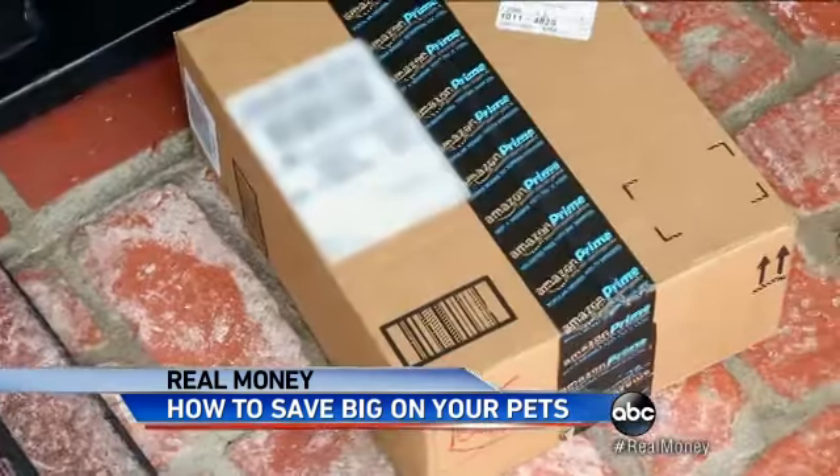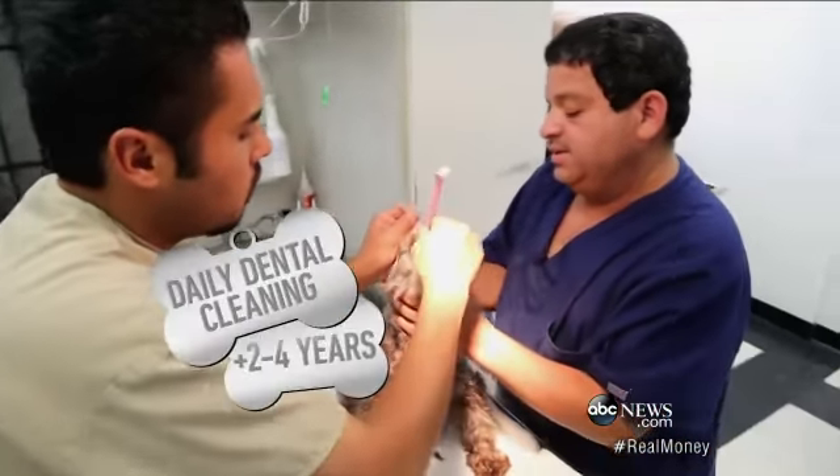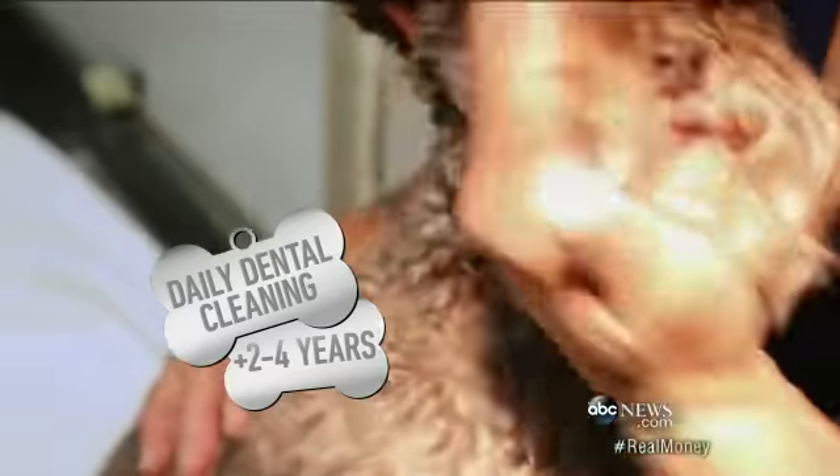Tip number four: next time your family's away, try dogvacay.com. Dog lovers in your town sign up to pamper pups right from their own homes, and they're about 40 percent cheaper than a kennel.